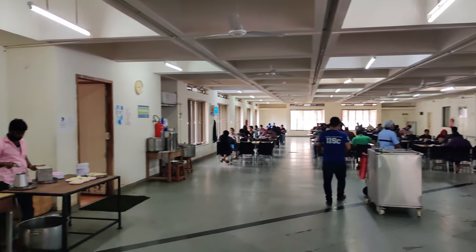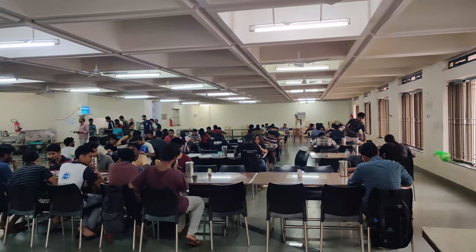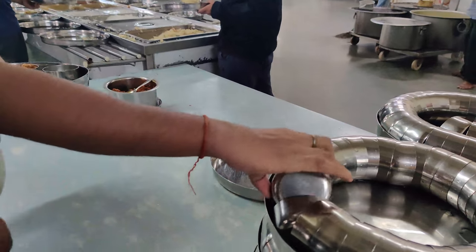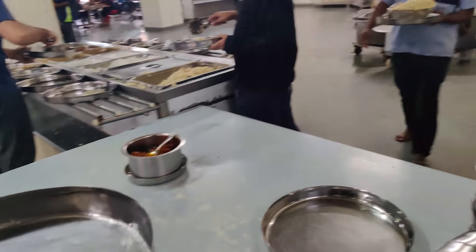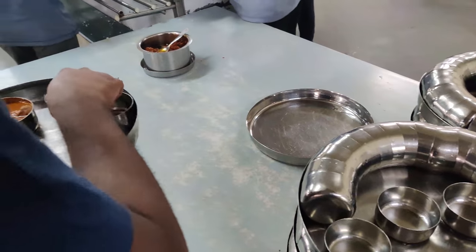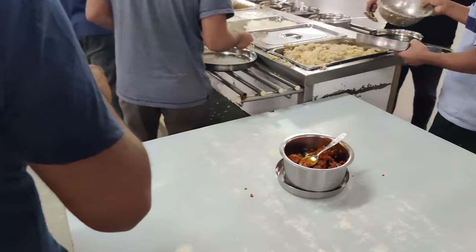This is a view of C mess. C mess is one of the biggest messes in IAC. Today is Sunday, so there are more options than usual. Generally the food is very delicious and it is very hygienic as well.